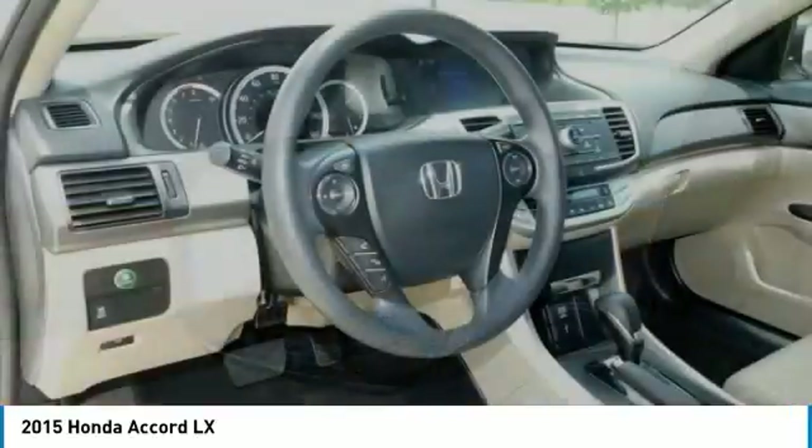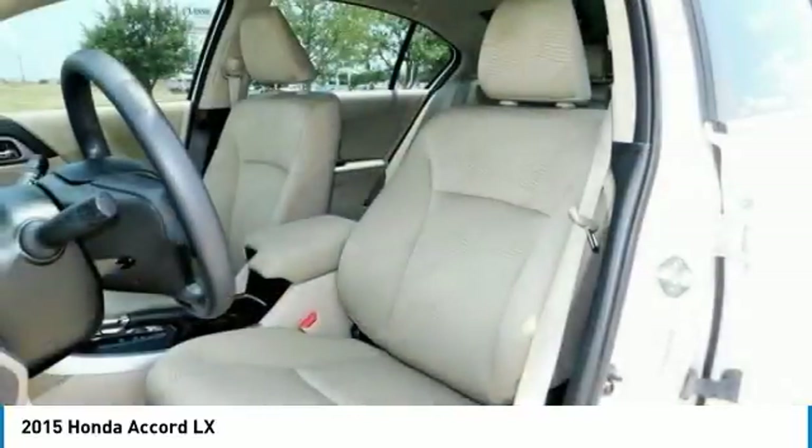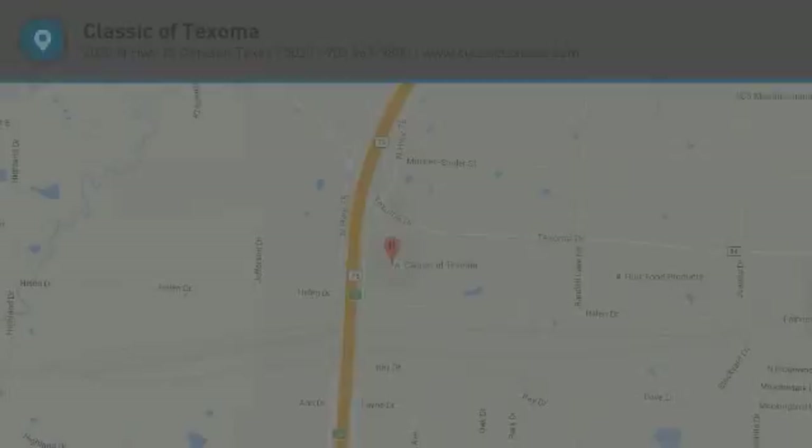But you may be surprised at the extent of its lineup, which ranges from an economical sedan to a V6-powered coupe or a hybrid rated up to 50 miles per gallon. It's hard to go wrong in any of them. Source: KBB.com.